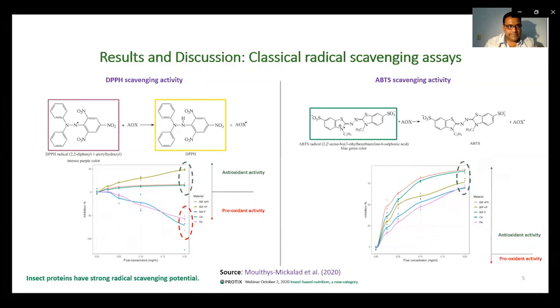This was the first time ever that antioxidant activity of insect proteins was analyzed using cellular and enzymatic models. In this slide, you see the outcomes of the radical scavenging model. We used DPPH and ABTS, which are the two most commonly used molecules in the food and feed industry to determine antioxidant activity. DPPH assay represents the ability of the peptides to donate a hydrogen atom or electron to stabilize free radicals, whereas ABTS assay indicates the ability of the peptides to donate electrons and stabilize free radicals. In the graphs, BASF-APH stands for Protein AX Pro, BASF-HP stands for Pure AX Pro, BASF-P stands for Pure AX, CM stands for chicken meal, and FM stands for fish meal. For the DPPH assay, all three BASF protein fractions have very strong anti-radical scavenging activity, whereas fish meal and chicken meal show a clear pro-oxidant activity.